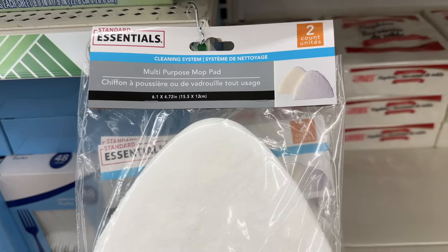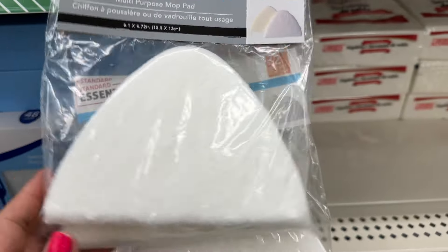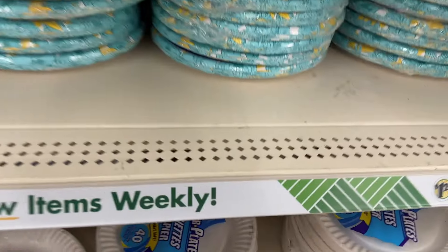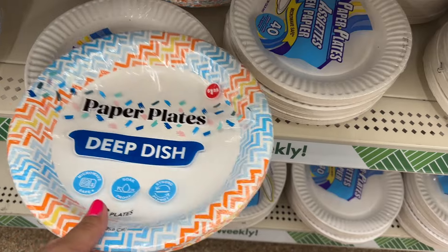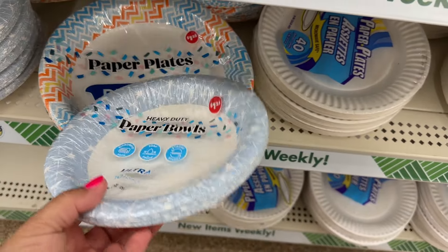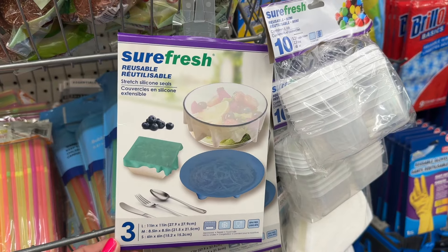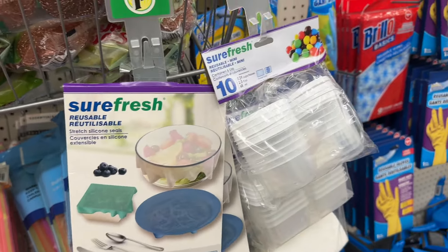Multi-purpose mop pad — you get two of them, and those are new as well. They have some new plates — deep dish paper plates. You get eight of those, or ten of these. Those are new. And something else here — reusable stretched silicone seals. You get three of them. Pretty convenient.